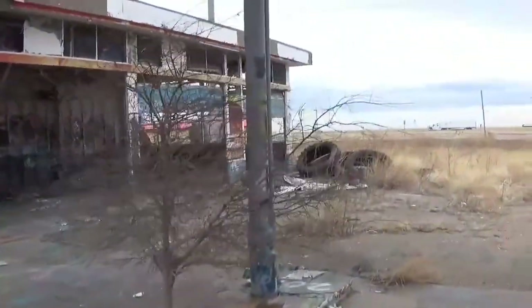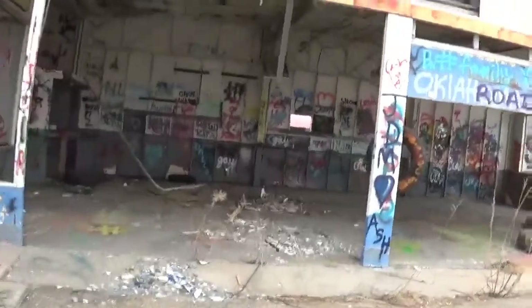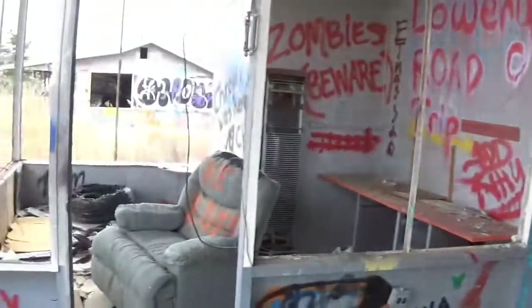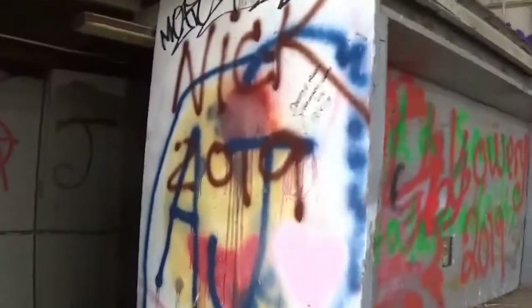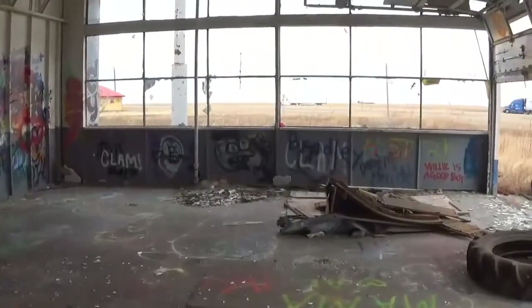Now we're going into the gas station. I think that last building we were in was a restaurant, not 100% sure. It doesn't take long for people to take over these buildings — they've spray painted everything they can get to. Hello? Spooky.